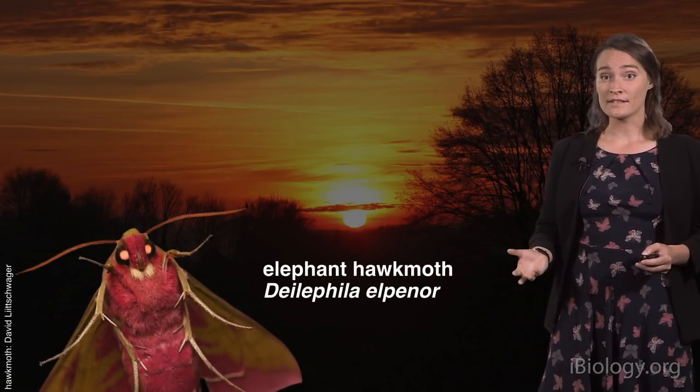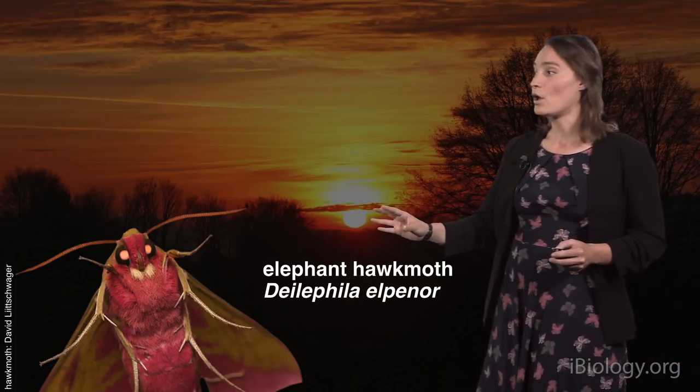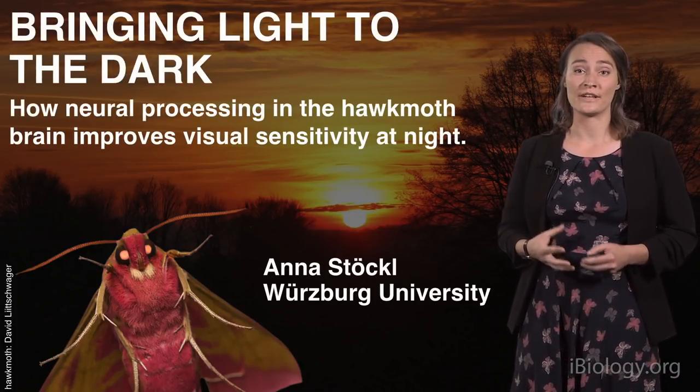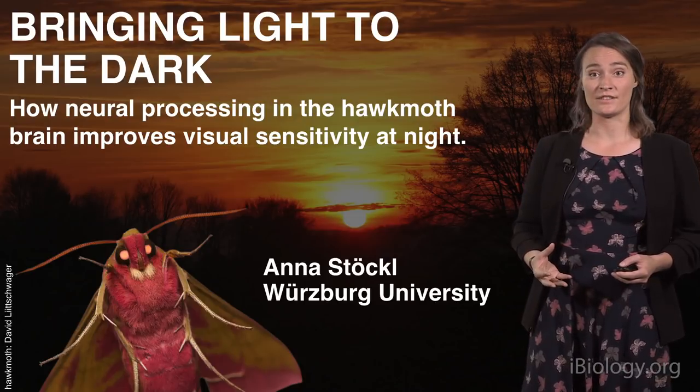Today, I'm going to take you to the absolute limits of vision — to the night. We depend on a sense that in turn depends on the availability of light, and it's challenged every day by the setting of the sun and the fading of the light. I will show you how neural processing in the brain can push the boundaries of the visual sense to lower light intensities. The animal I've conducted my work in is this beautiful hawk moth, the elephant hawk moth, Deilephila elpenor. It serves as a model to illustrate how to bring light to the dark using neural adaptations in the brain.